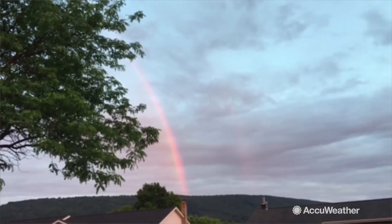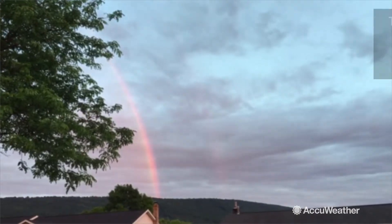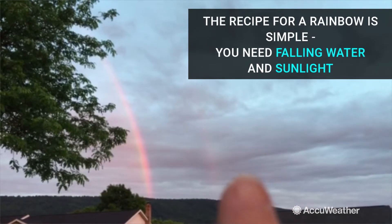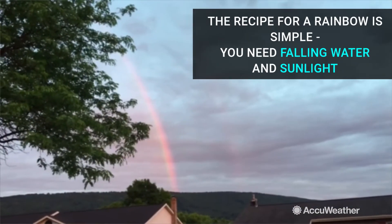Hey everyone, it's Chrissy from AccuWeather. Look at this rainbow that has formed near my house — and look closely, you can see right there, that's the double rainbow. We're seeing this rainbow form right now.